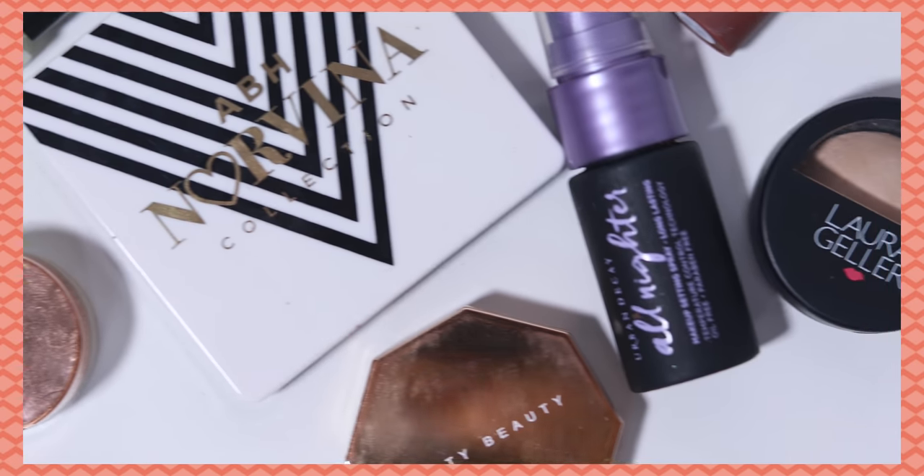Hey guys, welcome back to my channel! For today's video I am going to be doing a full face of makeup using just mini makeup. A lot of these products are actually bought from London like two years ago — I kept them aside because I knew I wanted to do this video and then I completely forgot. Mini makeup is so so important now more than ever because we're not really going out that often and we need products we can actually finish up and not let expire.